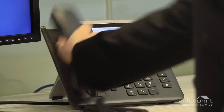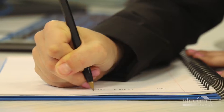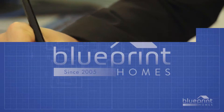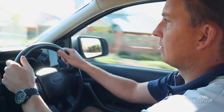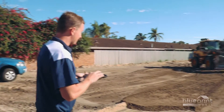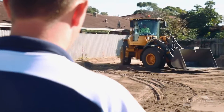Congratulations on choosing Blueprint Homes to look after all your building requirements. Now that the pre-site process is finalised, your client liaison officer is your main contact throughout the construction and maintenance stages. Your client liaison officer can answer most questions on the spot and follow up any concerns you may have. A designated construction supervisor will oversee every step of the build, frequently attending the site to ensure your home is completed on schedule and to the highest possible standards.